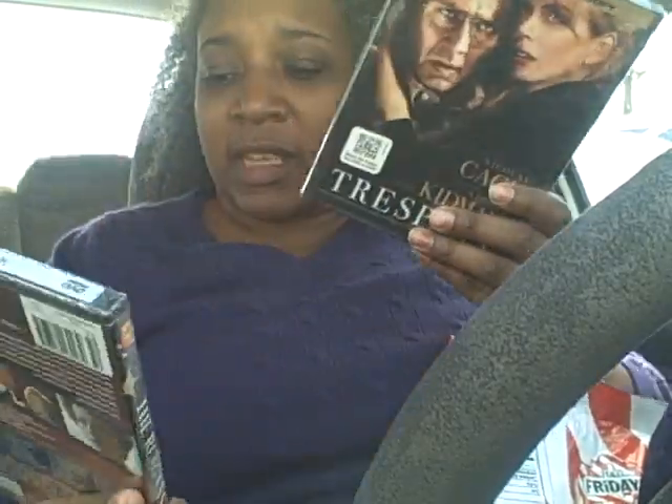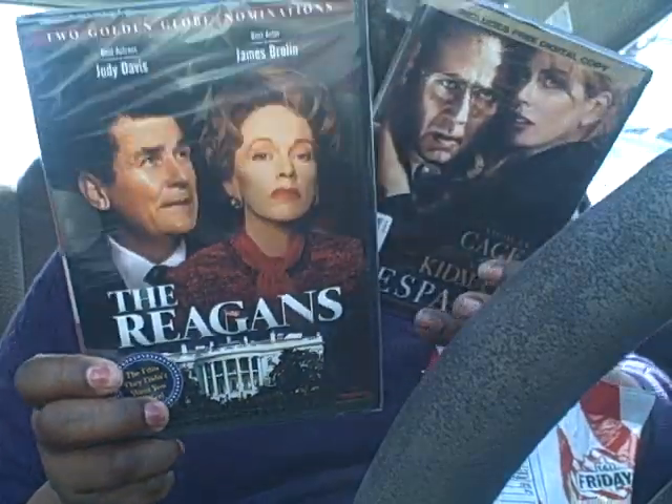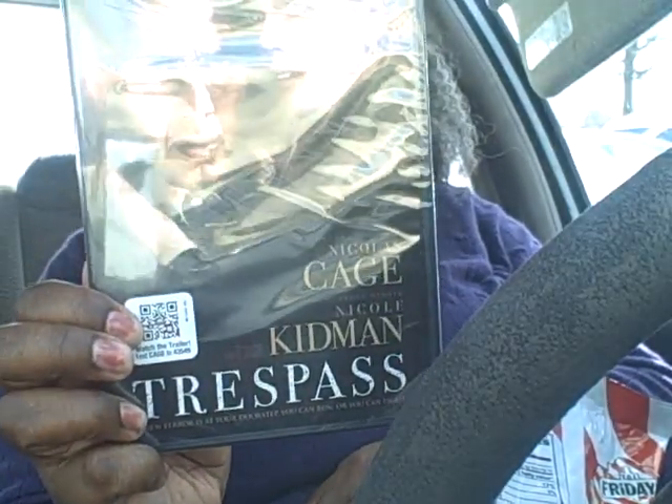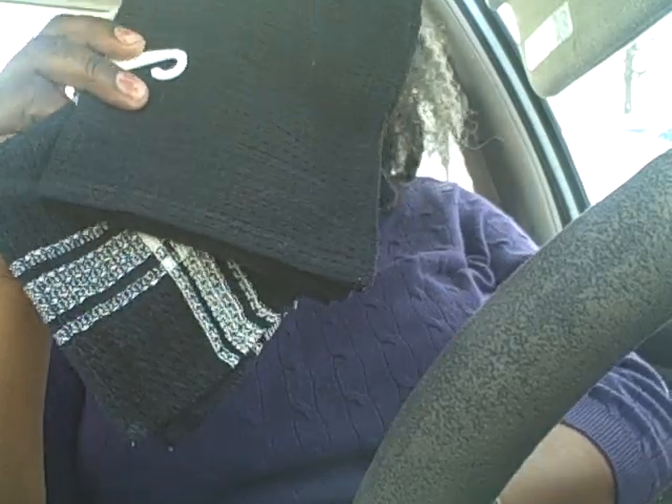Hey everybody, I am right outside of Dollar Tree. I just went there and got some more free soap and some more free toothpaste. I also picked up two DVDs — this one's called The Reagans, looks like it might be good, and I got Trespass with Nicholas Cage and Nicole Kidman. And I needed some dish rags so I picked up a set of two.